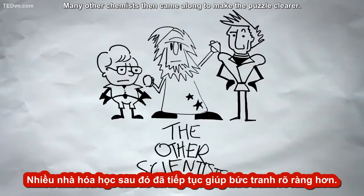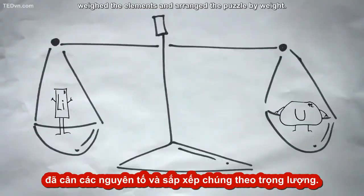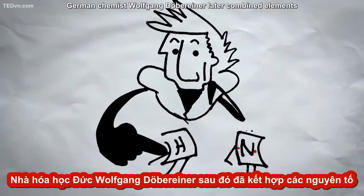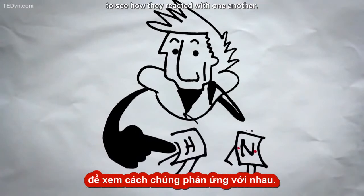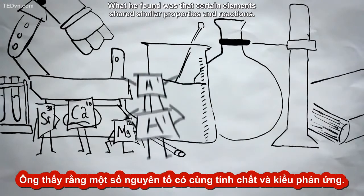Many other chemists then came along to make the puzzle clearer. John Dalton weighed the elements and arranged the puzzle by weight. German chemist Wolfgang Döbereiner later combined elements to see how they reacted with one another. What he found was that certain elements shared similar properties and reactions.